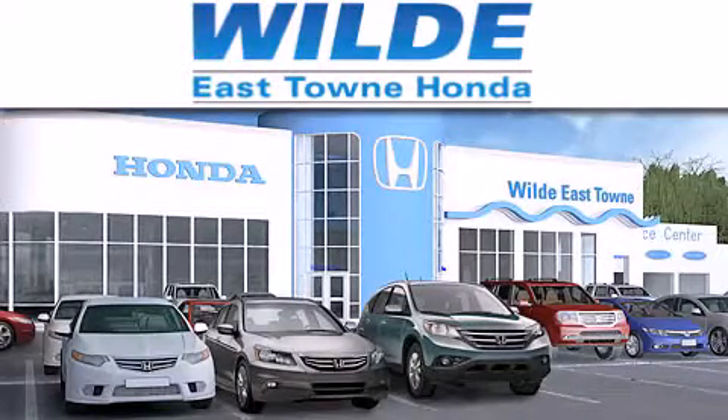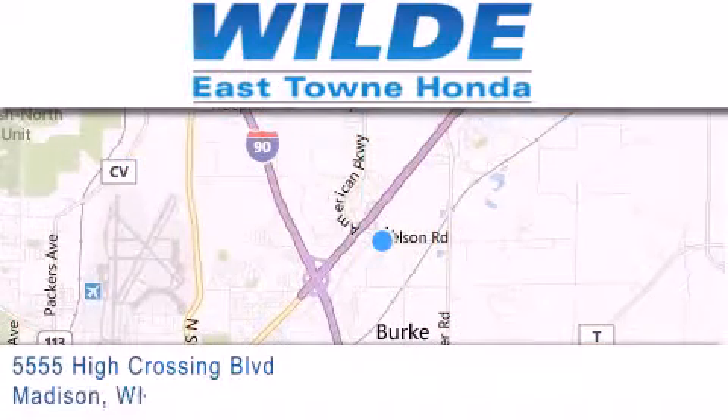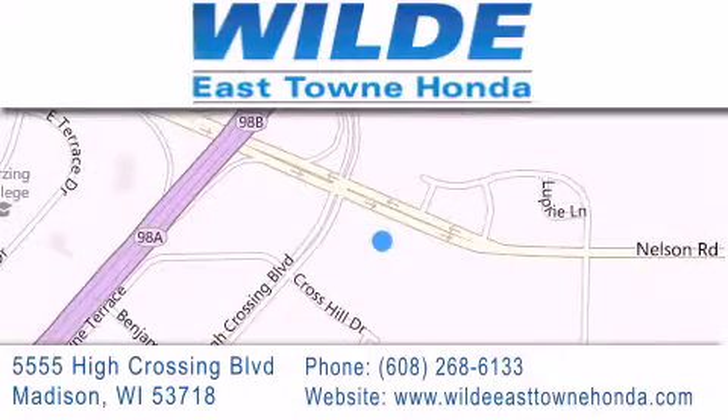If you have any questions, please visit our website, give us a call, or stop by our dealership, located at 5555 High Crossing Boulevard in Madison. We'll see you next time.